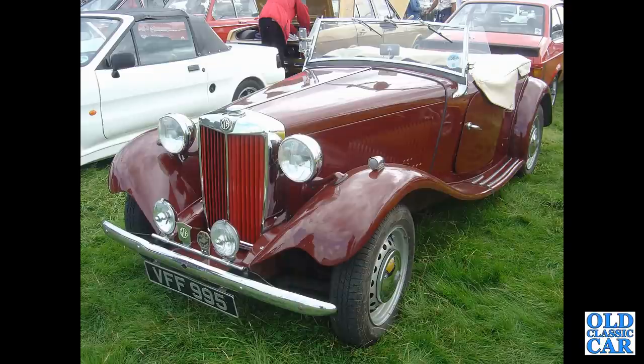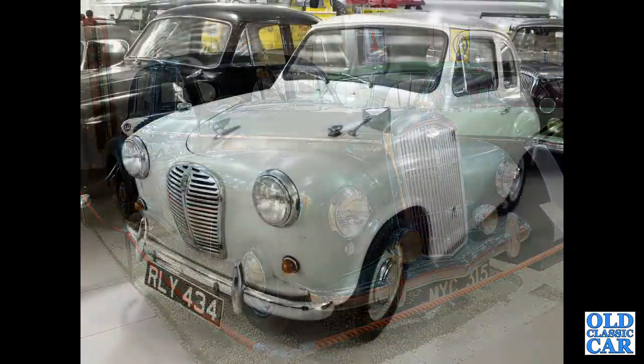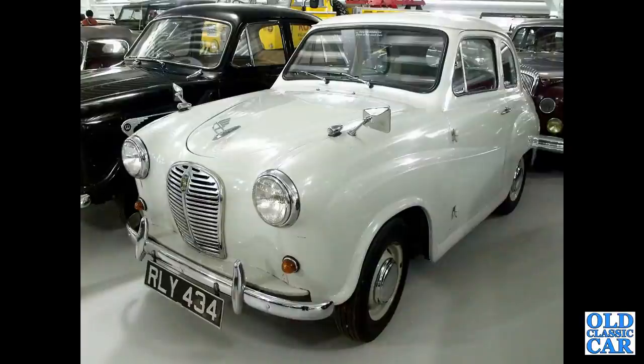This was seen several years ago at the Tatton Park classic car show. Back to the Haynes Motor Museum — we've got a Wolseley 6/80, beloved of police forces back in the 1950s. And the good old Austin A30 — this is a two-door version, RLY 434, down at the British Motor Museum.